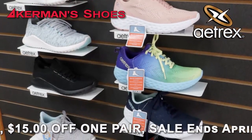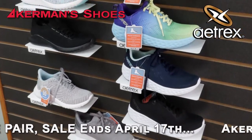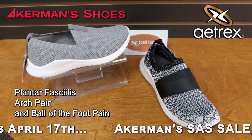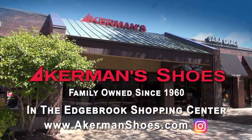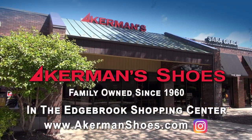Atrex, with signature arch support to minimize pronation and help to prevent common problems such as plantar fasciitis, arch pain, and ball-of-the-foot pain. Find us at Edgebrook for hard-to-find sizes. Ackermans, the look-good, feel-good shoe store.